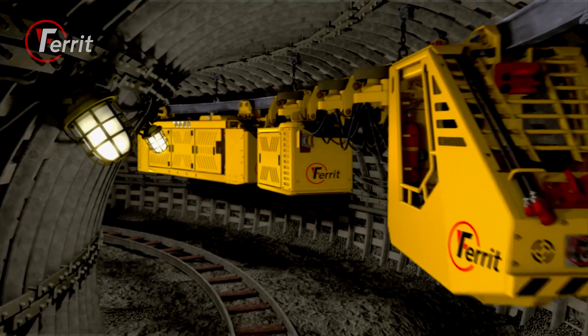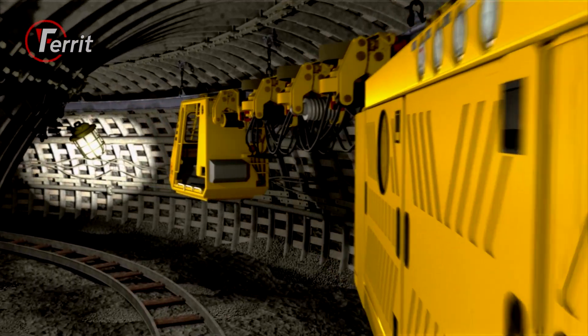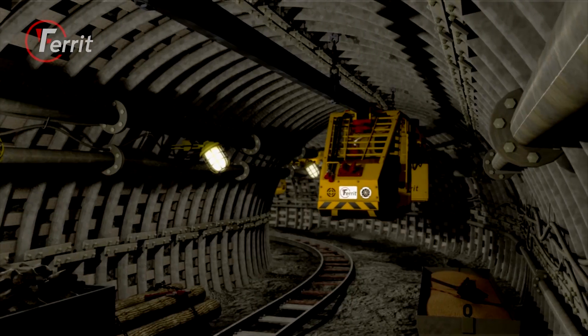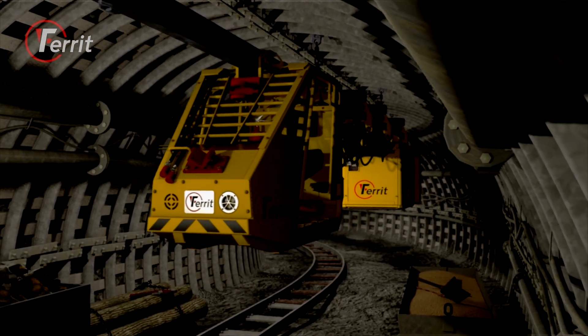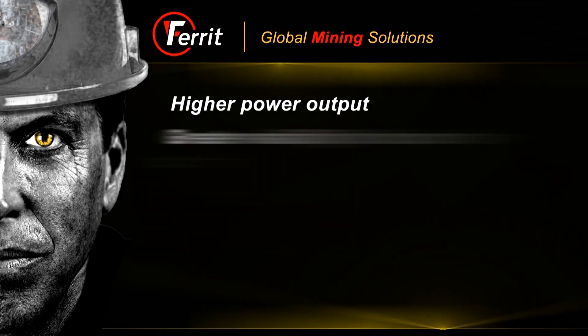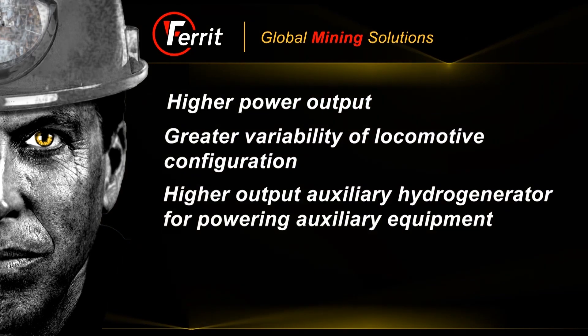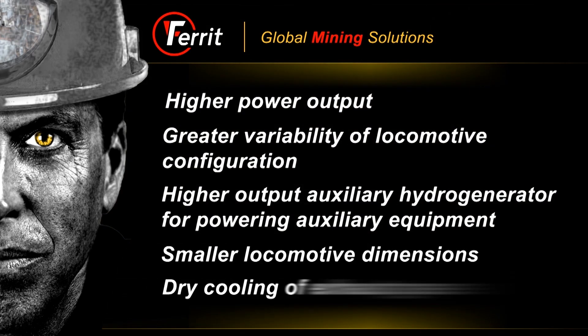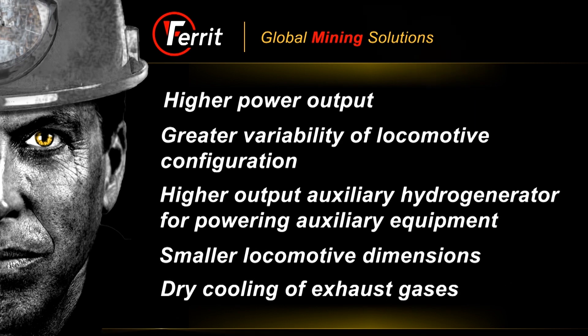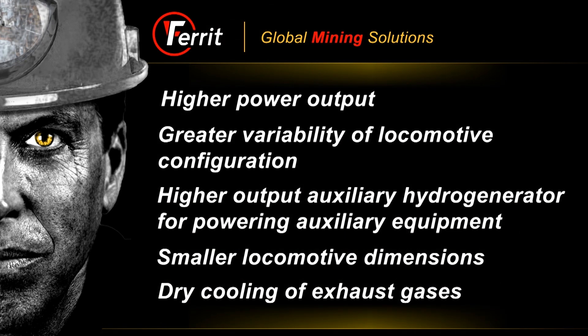The DLZ-210F is a very powerful locomotive designed for the most demanding mine operations. Compared to the DLZ-110F, it features higher power output, greater variability of locomotive configurations, a higher output auxiliary hydro generator for powering auxiliary equipment, and smaller locomotive dimensions.